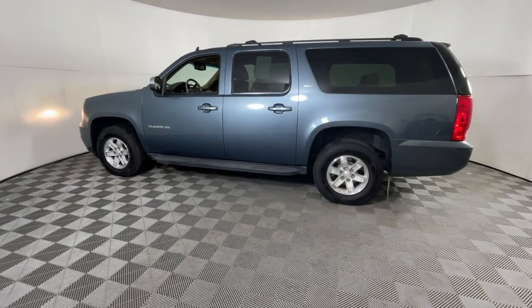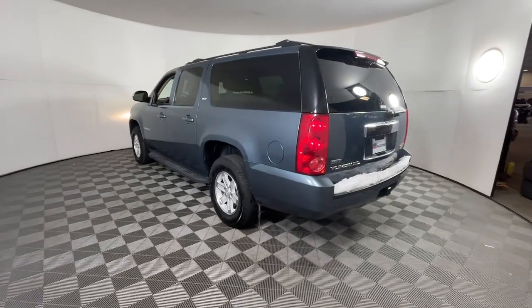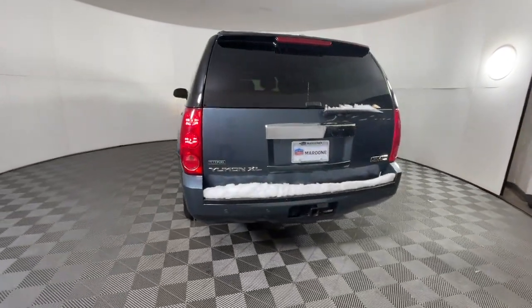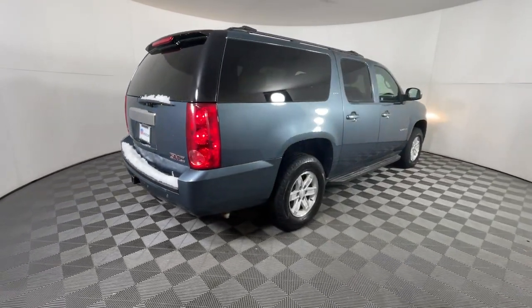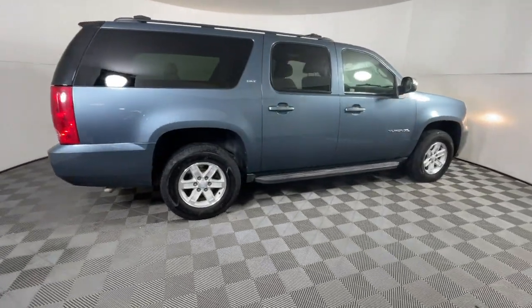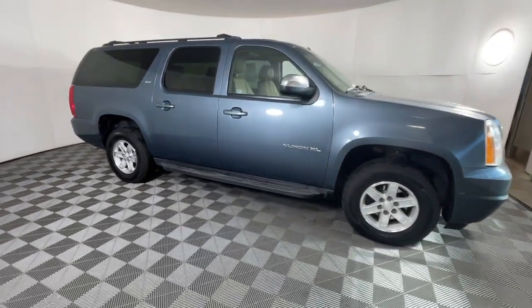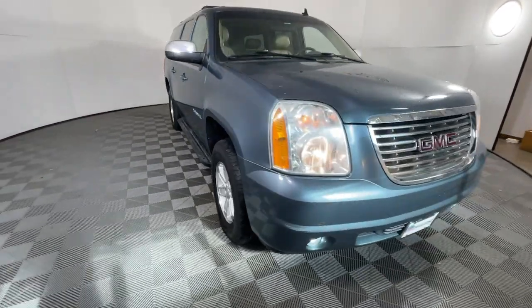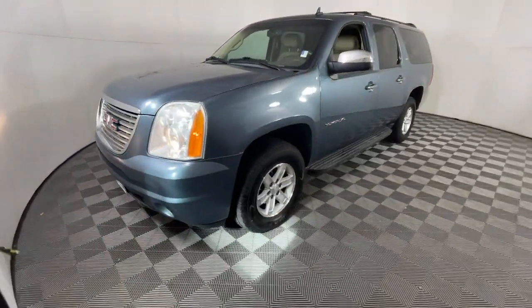Picture yourself in the 2010 GMC Yukon XL. With less than 200,000 miles on the odometer, this vehicle stands out from the rest. Make family hauling and towing easier and more comfortable than ever before in this outstanding Yukon XL. Big, bold, and rugged, this full-size SUV offers the space and features you need for all your adventures.